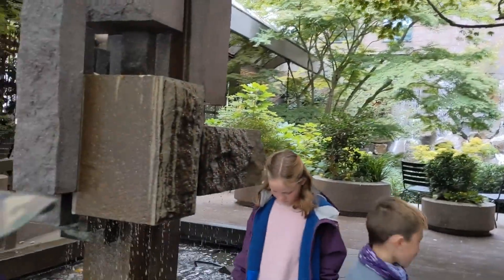We are here at the Waterfall Garden Park in downtown Seattle — birthplace of UPS, apparently. It's a cute little park right in the middle of downtown, a block away from the Klondike Gold Rush Museum. Really cool — it's similar to what we were seeing in Fort Worth.